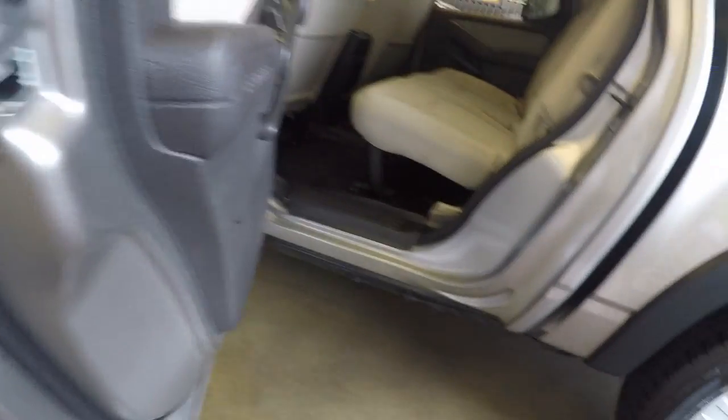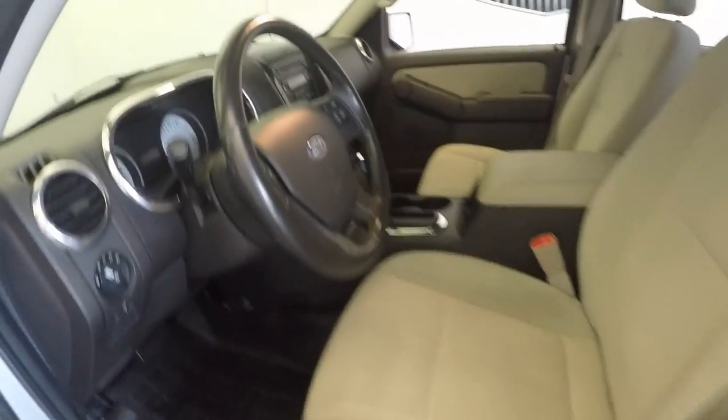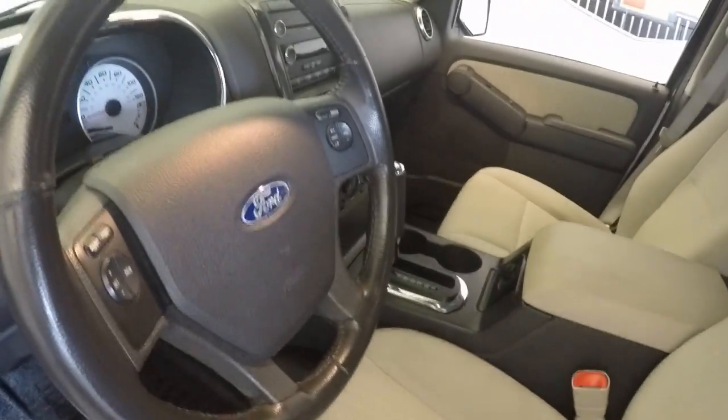It has 4 doors, plenty of room in the back as well as up front. Bar seats. All your door controls, controls on your steering wheel — cruise control as well as your stereo.